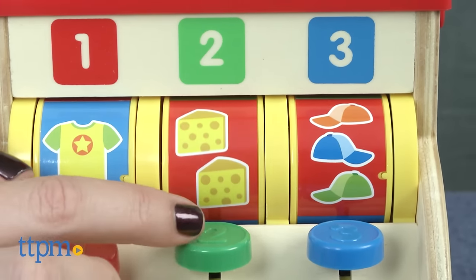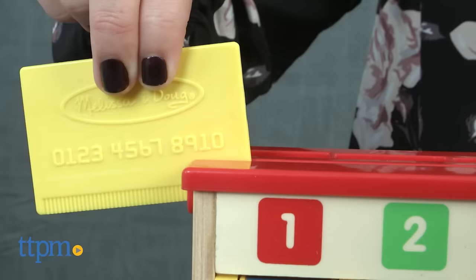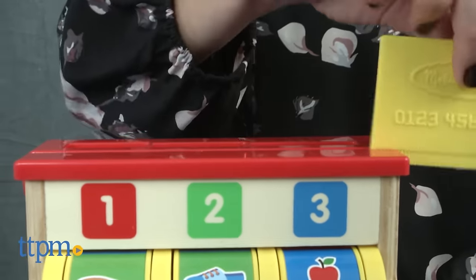The open button opens the cash register drawer, and just like mom and dad, kids can pay with their credit card, which makes a swiping sound.